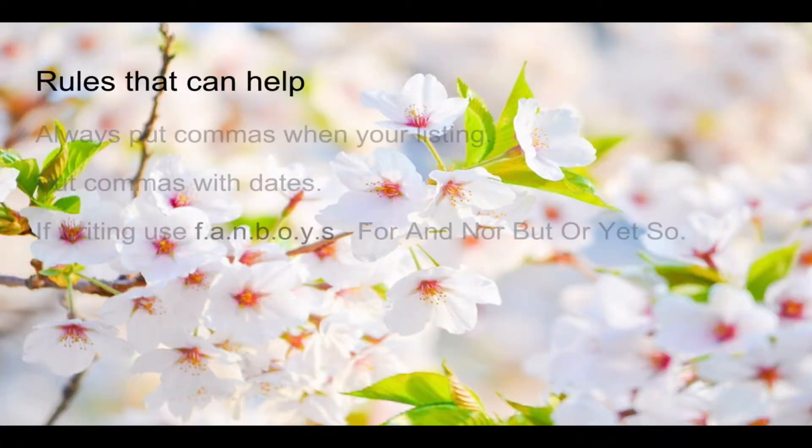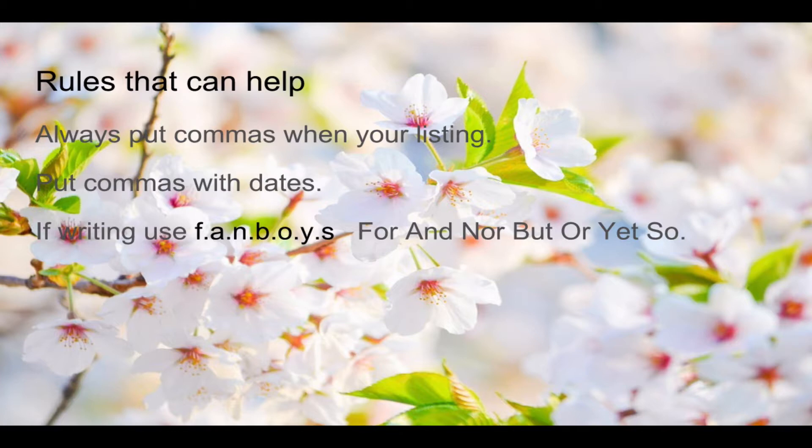Rules that can help. Always put commas when you're listing, and put commas with dates. If you're writing, use FANBOYS: For, And, Nor, Or, But, Yet, So.